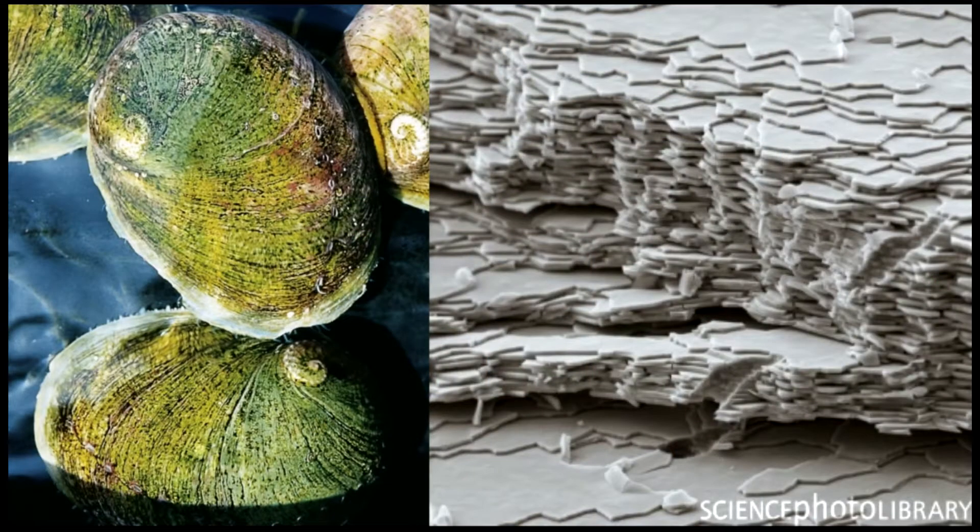This is abalone shell, and at a chemical level it's almost identical to chalk — ordinary chalk — but because of the microstructure, it achieves 3,000 times the toughness. So if we could achieve similar manufacturing technology, then we could really start to make rapid progress.